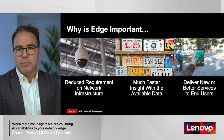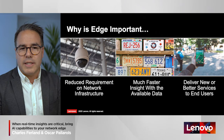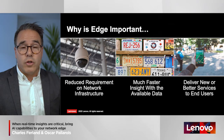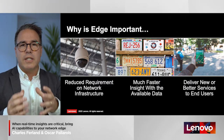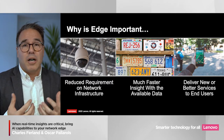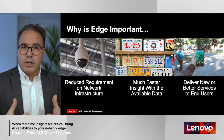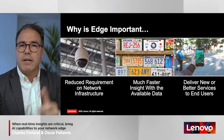Why is edge computing so important? Simply put, it introduces new use cases we could not do otherwise. Take the example of a campus or large venue that wants to count people entering and leaving. You can place cameras all over the campus, but if you have to bring all those high-definition video feeds to a centralized location for processing, the bandwidth required is simply insane — impossible or economically unreasonable. So we introduce edge computing directly on the campus so that the computing capability can count people entering and leaving and provide the final count at the end of the day.